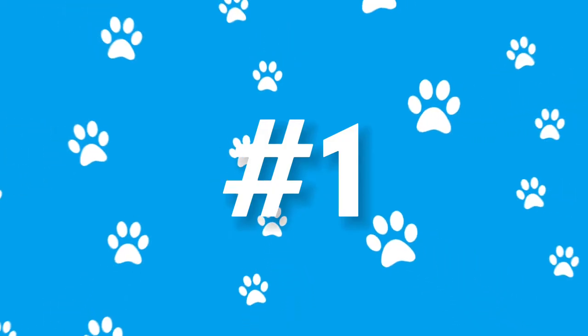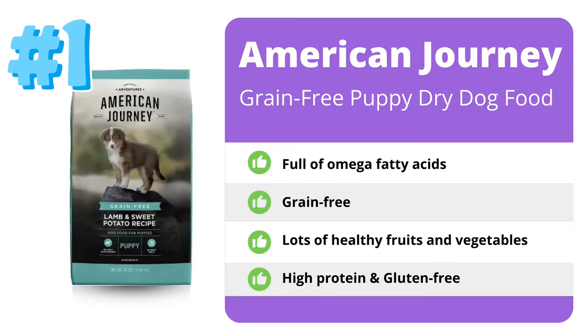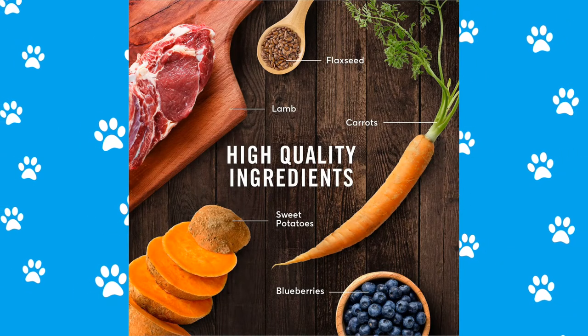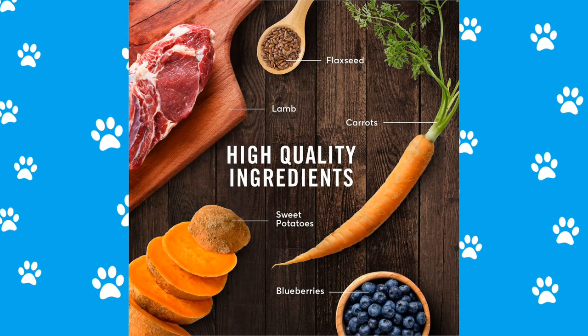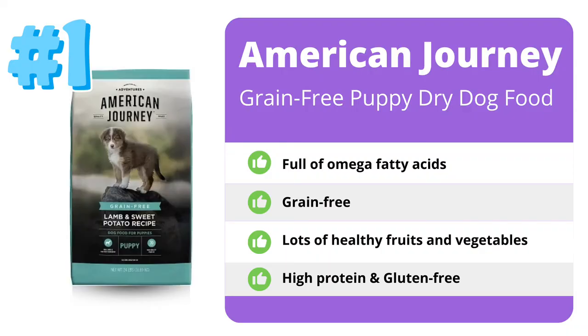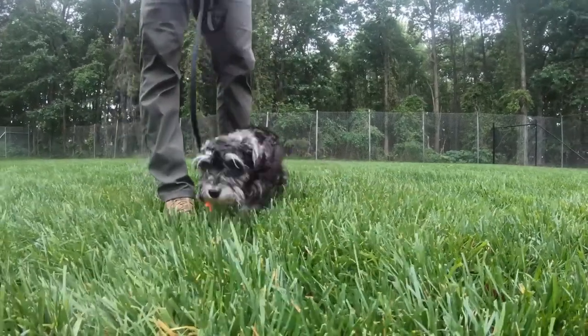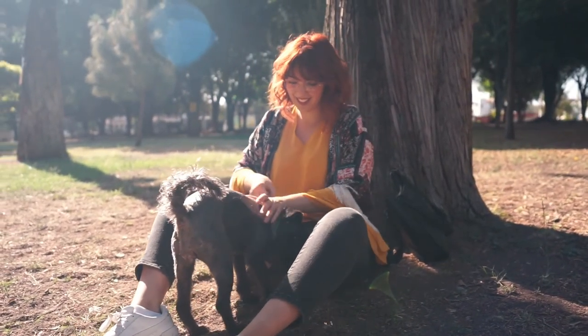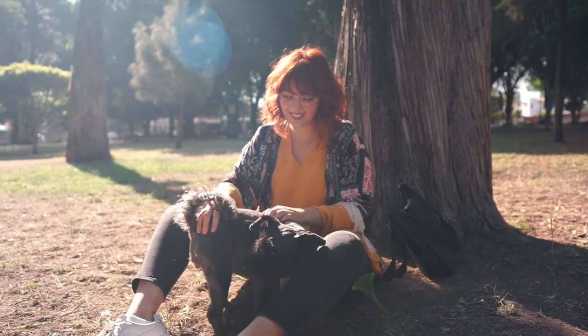Our number one choice for the best food for schnauzer puppies is American Journey Grain-Free Puppy Dry Dog Food. This food is made with real deboned lamb specially blended with a variety of healthy roots, vegetables, and fruit to create a superfood feast for your dog. This food is full of omega fatty acids, coming from rich sources such as salmon oil and flaxseed. This will not only keep their coats and skin healthy but their brain and eyes as well. Schnauzers also suffer from many different eye conditions including cataracts and glaucoma, making these essential omega fatty acids that much more important.